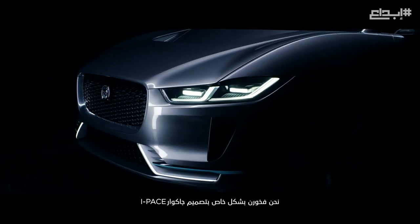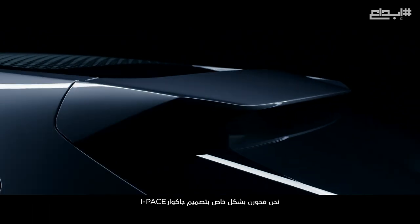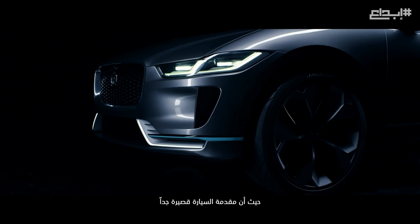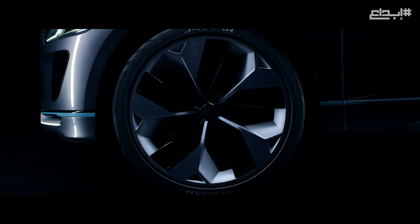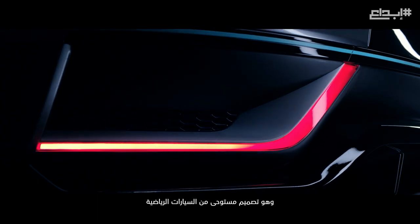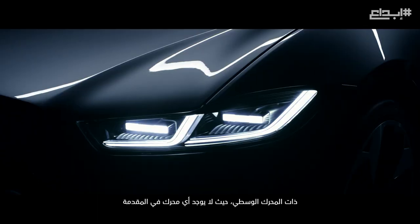We are particularly proud about the styling of the Jaguar I-Pace. The front end is very short, reminding of a mid-engine sports car — there's no engine in the front.